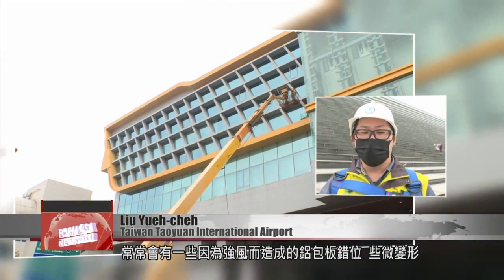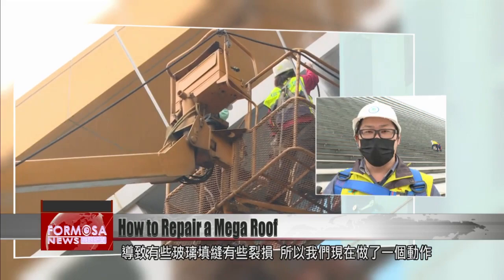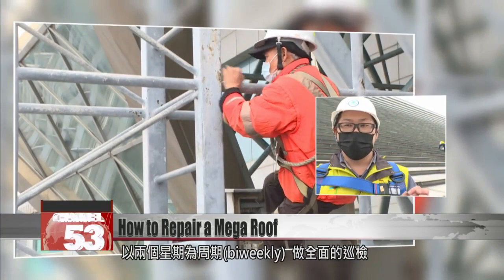The sea winds are quite strong here at the Taoyuan Airport. Aluminum sheets often come out of place because of the wind or get slightly deformed, which causes cracks in the seams between the glass. So now we've instituted a bi-weekly inspection of the whole airport — terminals one and two, and the north and south concourses.